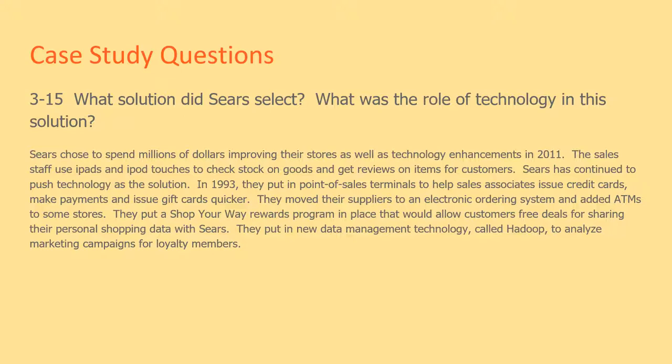They moved their suppliers to an electronic ordering system and added ATMs to some stores. They put a Shop Your Way rewards program in place that would allow customers free deals for sharing their personal shopping data with Sears. They also put in new data management technology called Hadoop to analyze marketing campaigns for loyalty members.